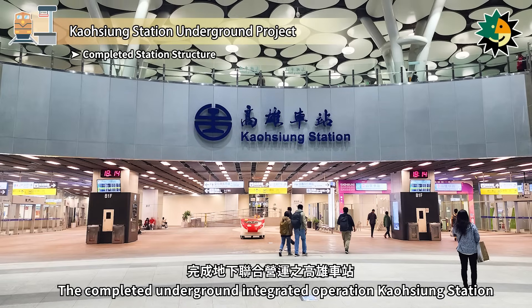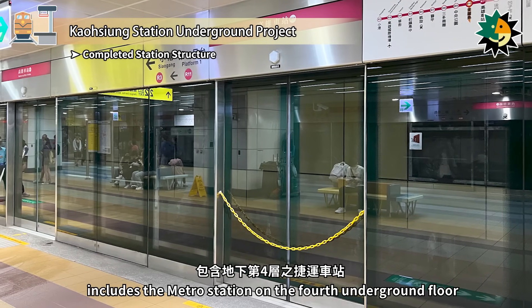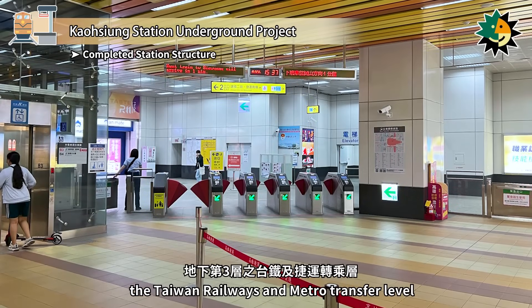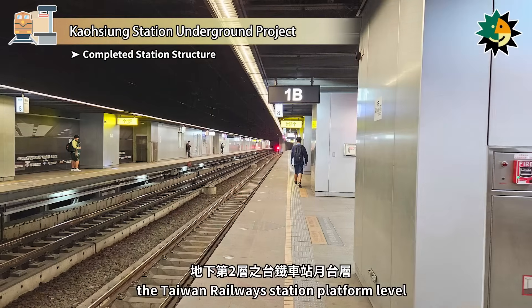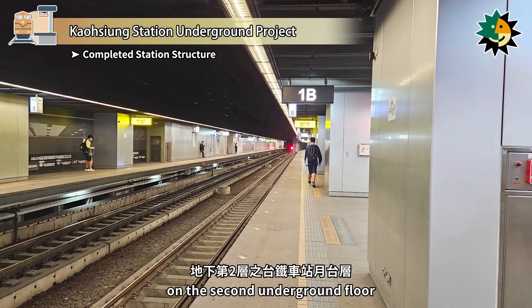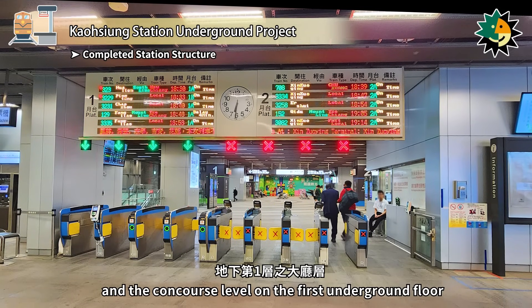The completed underground integrated Kaohsiung Station includes the metro station on the fourth underground floor, the Taiwan Railways and Metro Transfer level on the third underground floor, the Taiwan Railways Station platform level on the second underground floor, and the Concourse level on the first underground floor.